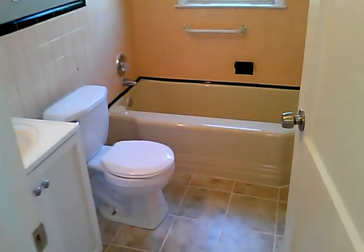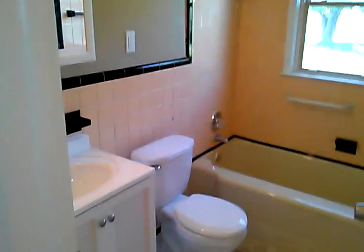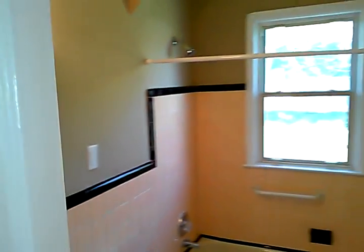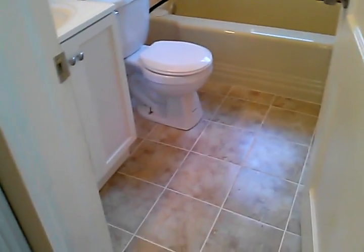At the end of the hallway is our bathroom. Everything in the bathroom here is brand new — brand new toilet, bathtub, vanity, mirror, shower head, everything. The tile floor is brand new as well.